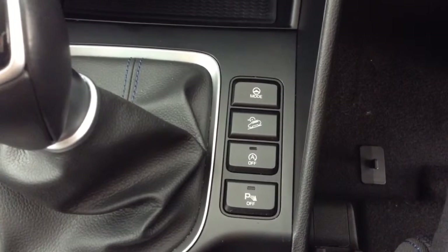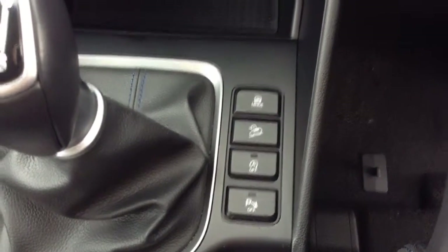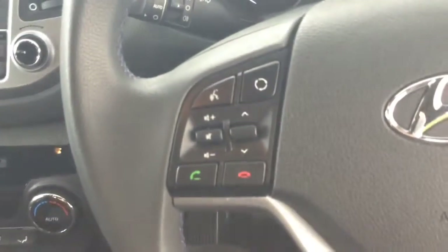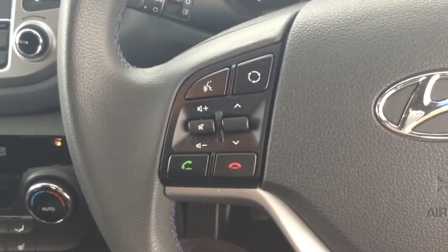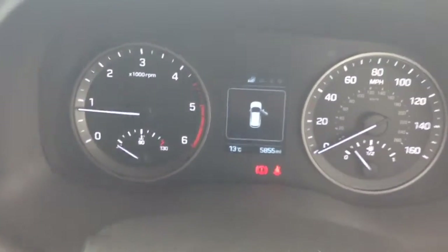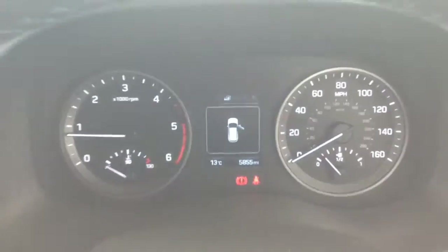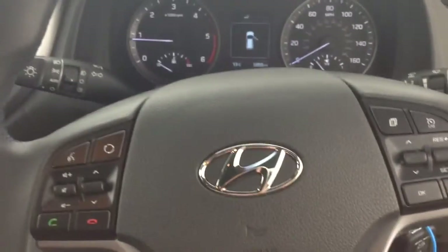The auto stop-start allows the engine to switch off whilst idle — for example at lights — and re-engages once the clutch is depressed. On the steering wheel you have various audio controls, Bluetooth connectivity, voice activation, and cruise controls. On the main dash you've got your rev counter to the left, miles per hour to the right, and you can see this vehicle has done 5,855 miles.